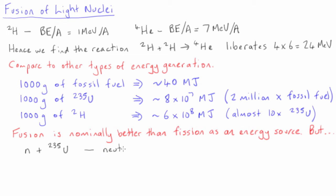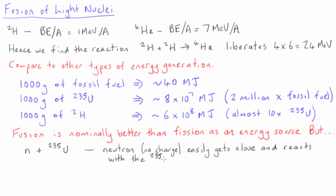However, there is a problem. It is easy to fission uranium-235 by hitting it with a neutron, since the neutron has no charge and it is easy to get it close to the uranium-235 nucleus. However, deuterium nuclei are positively charged, and we need to overcome the electrostatic repulsion between them to initiate fusion.